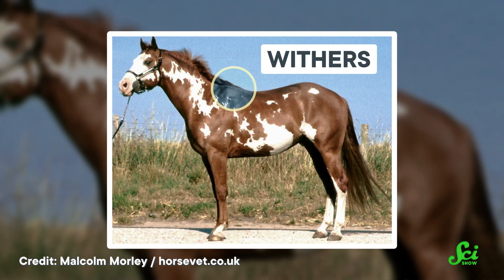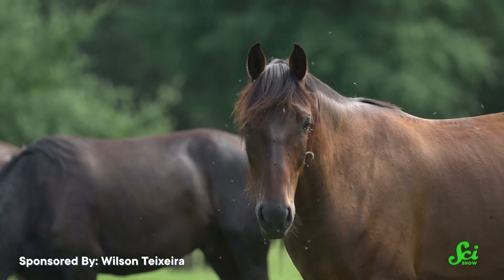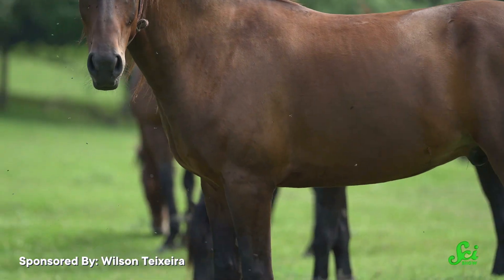The muscle primarily just twitches really fast, which jiggles the skin above it. This is the muscle that lets a horse twitch the skin at the base of its neck, called the withers, for example. Those twitches help to dislodge insects, birds, or other foreign objects, so the animal doesn't have to use its limbs or turn its head to get rid of hitchhikers.